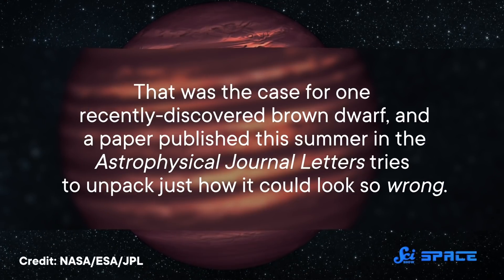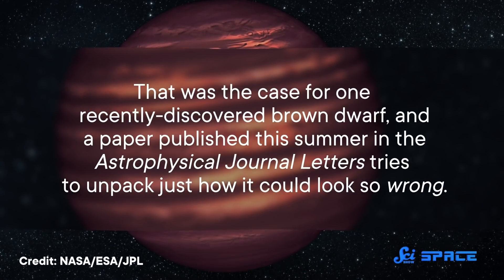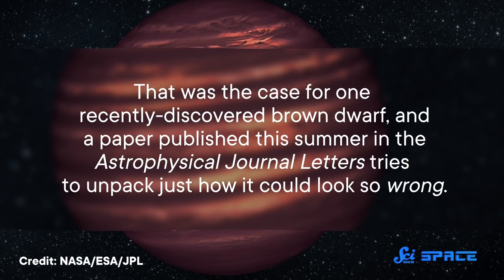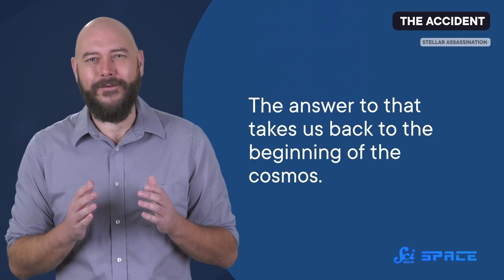So they kind of exist as oddballs in between. And even among a collection of oddballs, sometimes there's an object that is so weird, astronomers hardly recognize it. That was the case for one recently discovered brown dwarf. A paper published this summer in the Astrophysical Journal Letters tries to unpack just how it could look so… wrong. Turns out, the answer to that takes us back to the beginning of the cosmos.